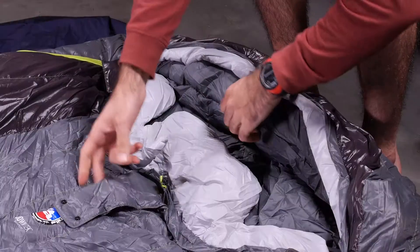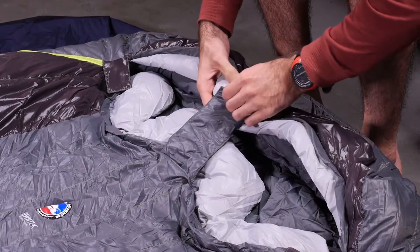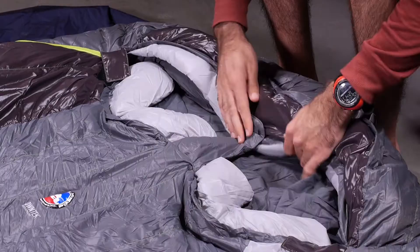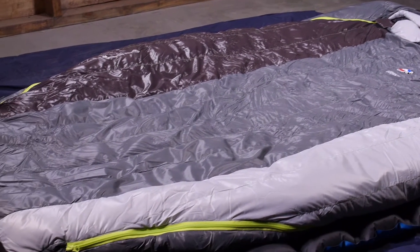A no-draft center flap is a fabric closure that gives you the option of attaching the top of the body to the center of the hood to eliminate even more drafts for when you might move in your sleep. A no-draft wedge insulates the connection between the bag and your sleeping pad.